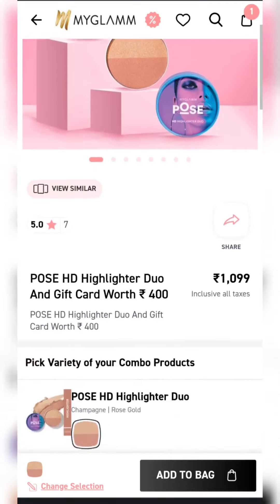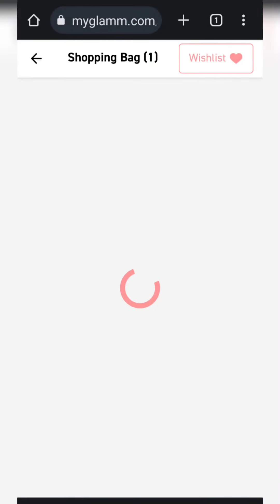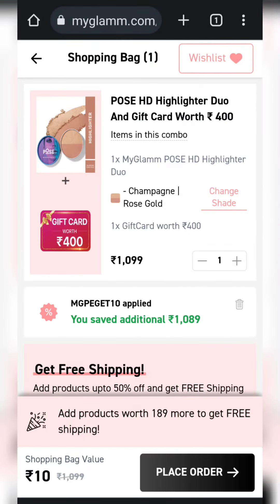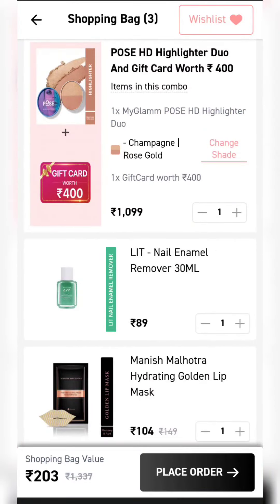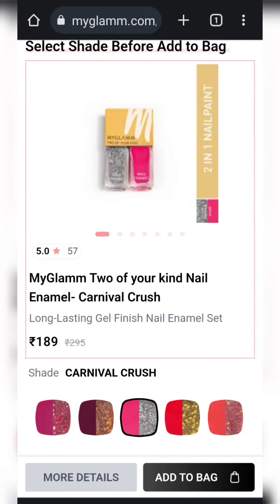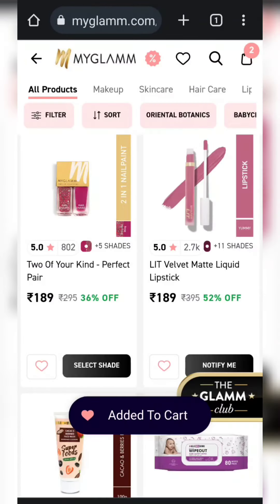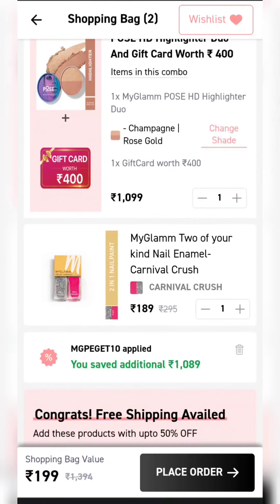This Dio highlighter is just for Rs.10 and you will get a Rs.400 gift card. You will get this product in 10 rupees. But for shipping, I added the product for Rs.189. It is a nail paint remover and it is also added to Manish Manotra. It is added to the lip mask, or I added the product for Rs.199.